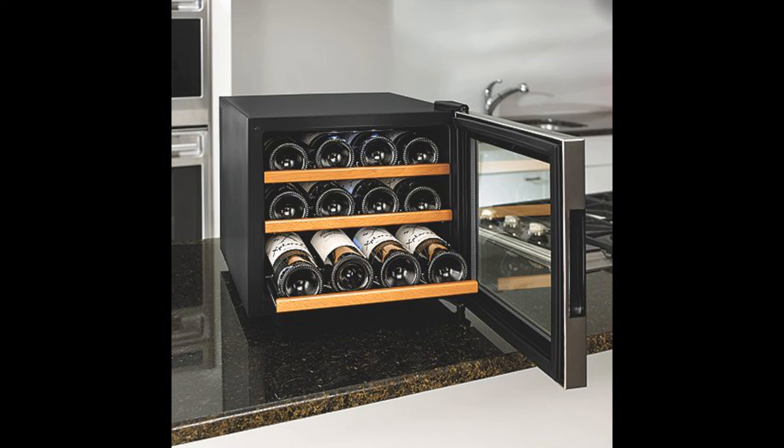The wine cooler has a thermoelectric feature that enables the user to adjust the temperature at which the wine is kept cool. This is an essential feature for most people looking to buy a cooler.